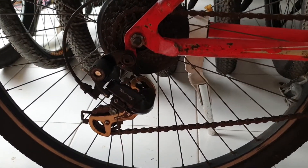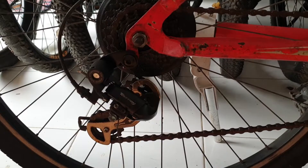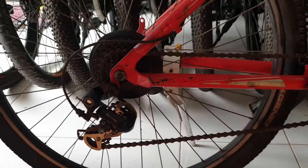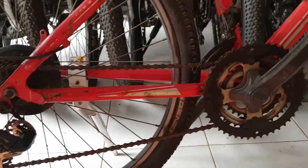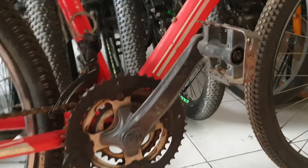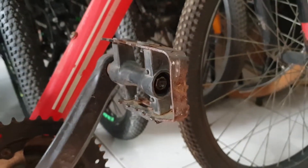Untuk RD-nya, kita menggunakan Tourney Shimano, merk yang sangat terkenal. FD-nya 3-speed, pedalnya besi, dikuat banget, bukan plastik.